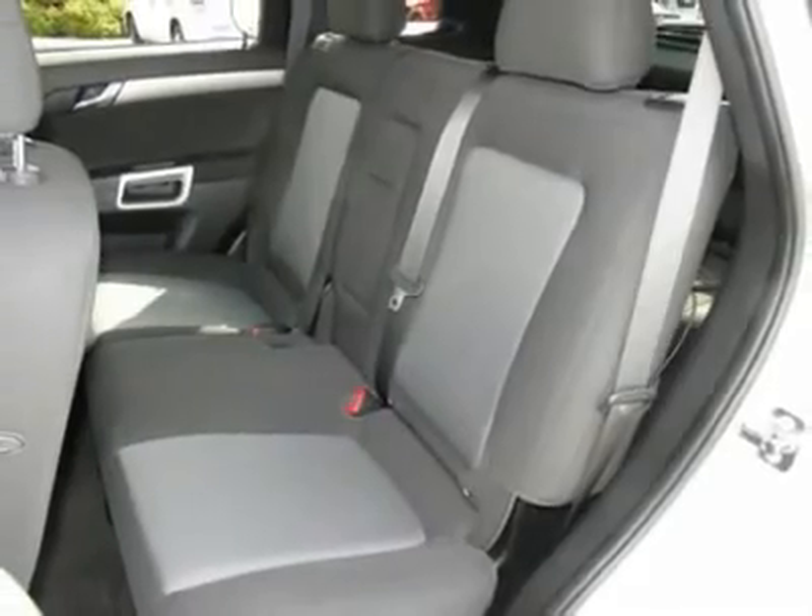Cruise control, center armrest, automatic climate control, AM FM stereo radio.